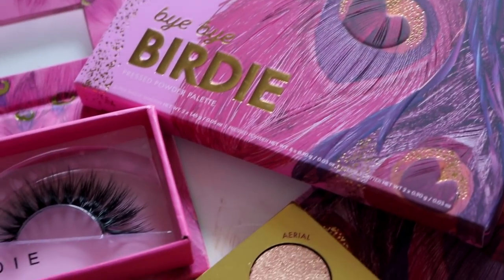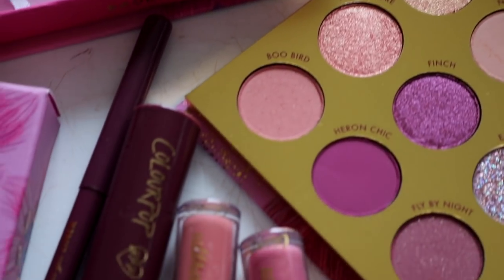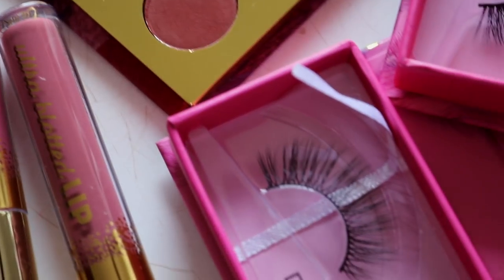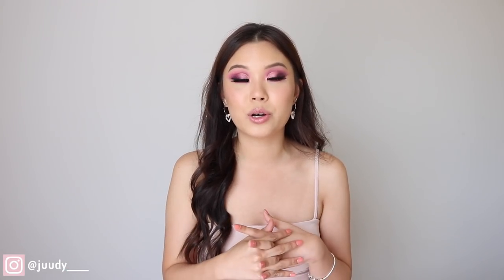Hey guys, welcome back. Today's video I am finally going to be reviewing the Bye Bye Birdie collection from Colourpop Cosmetics. I know, I am so late to review this collection — I think it came out almost three months ago. During that period when this did release, they were releasing something every single week. I was already falling behind all of my Colourpop reviews, so there were some things I wanted to review before this that excited me a bit more.